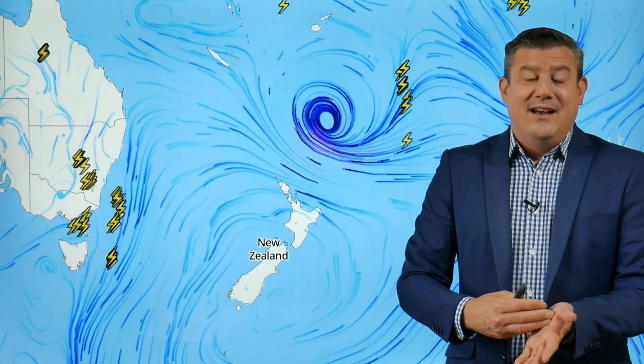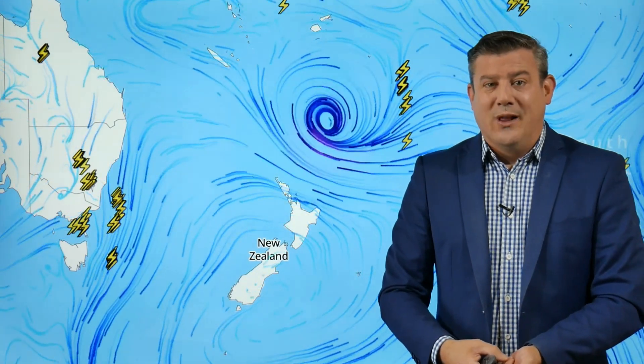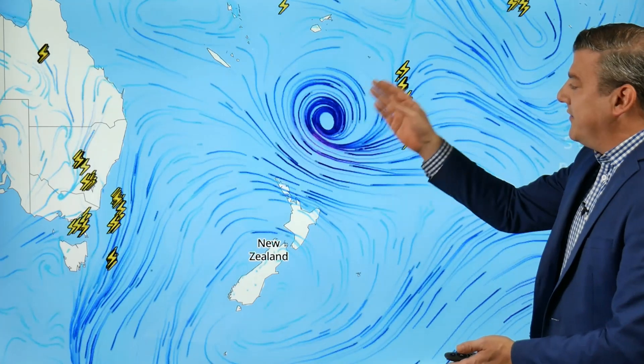Kia ora, hello. I'm Philip Duncan with a special Saturday update on Cyclone Cody, which is now an ex-cyclone. A little confusing for some people because the 'ex' doesn't mean it's no longer a storm — it means it's no longer a tropical-fueled storm. The 'ex' stands for extra-tropical. So we don't make the rules, but it's still a storm, so let's just call it a storm.